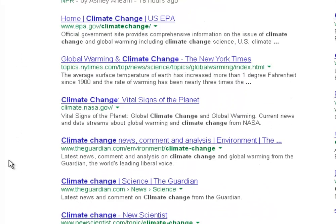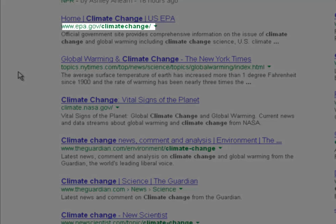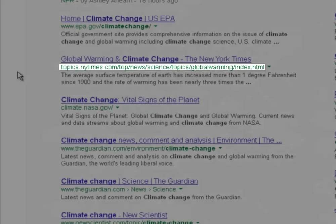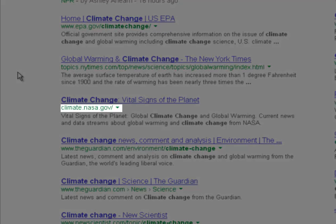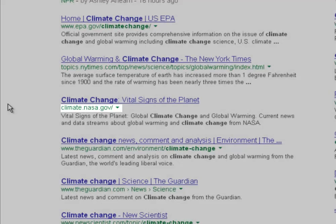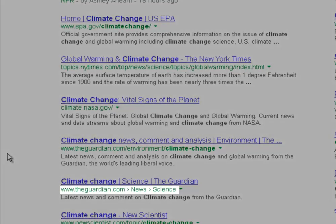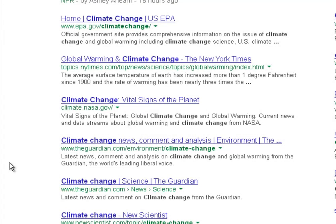As you scroll down the page a bit, we actually start to see some pretty decent results. We get the EPA's website, which is a .gov — a good, reliable domain. A topic page from the New York Times, which may or may not be good. A NASA.gov page, which is going to be fantastic. And then a few hits for The Guardian newspaper, which you'd have to take with a grain of salt because it's a newspaper — it may or may not be biased or have an agenda. Usually you want to look for .govs and .edus, as those are generally the most reliable sources of information.